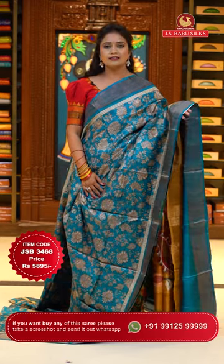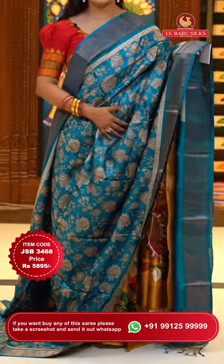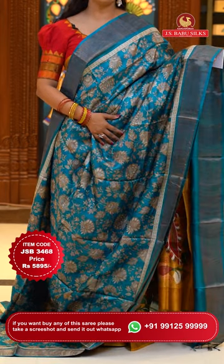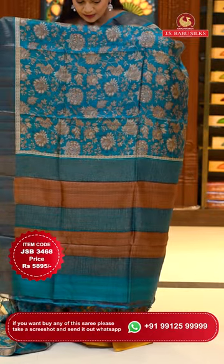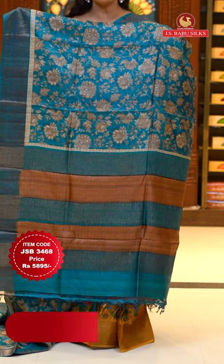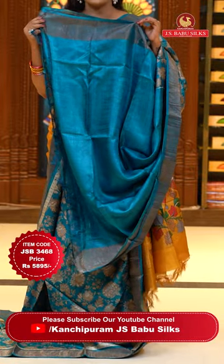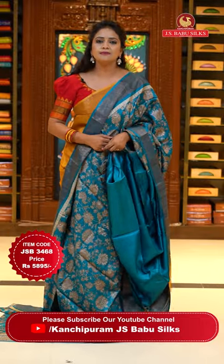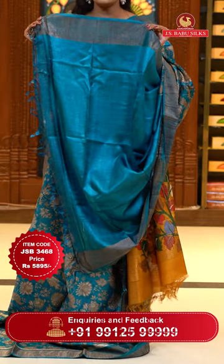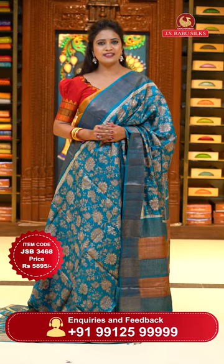Here we go with the blue color — sky blue, darker shade — with florals all over the body. Borders are self-color with gold khadi. A single color sari in a beautiful blue shade. Pallu with contrast brown blocks design and zari lines on self-color. Self plain pallu with khadi border. A perfect party wear sari, also suitable with customized blouses. Blouse is self plain with khadi borders. Sari code JSB3468 and the price 5,895 rupees only.